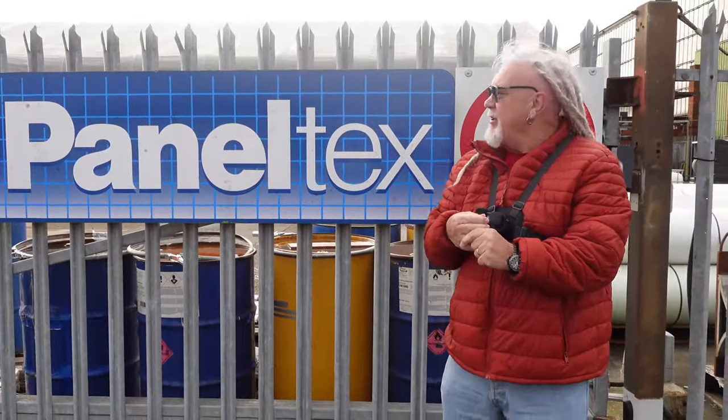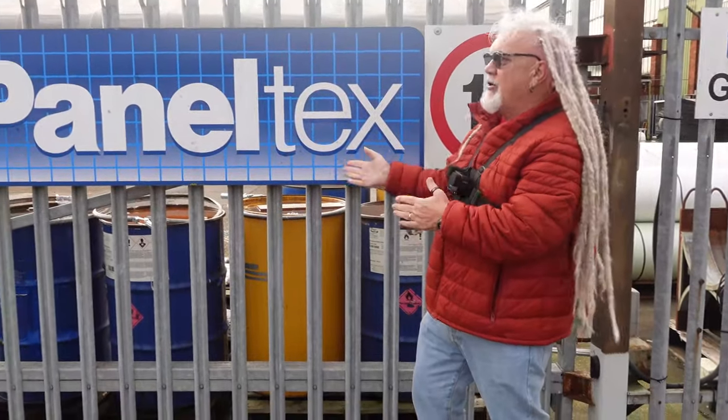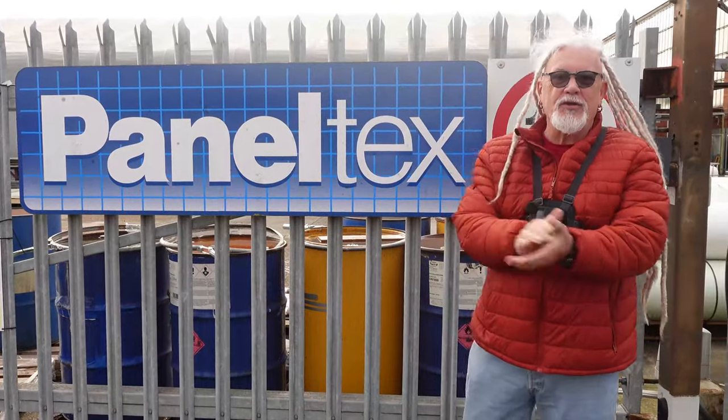Hi everybody, PJ here. Today we're at a company called Paneltex. I'm here with my gorgeous daughter Sian. Say hello, Sian. Hello. No, you're supposed to say 'hello Sian.' Hello Sian. There you go.